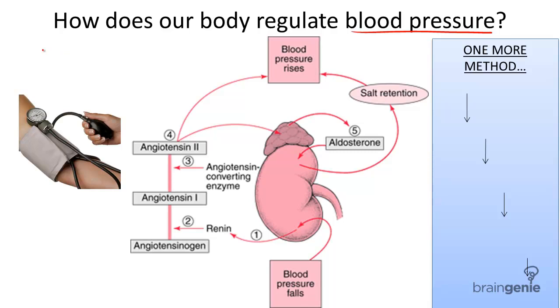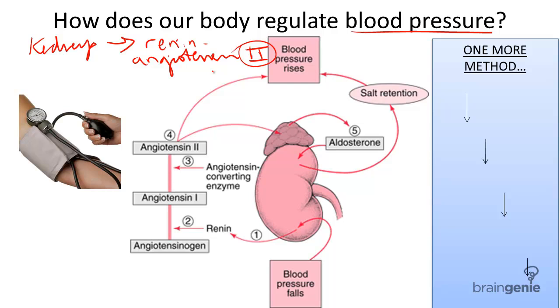Another special function of the kidneys is, besides filtration, to maintain blood pressure. This is through a process called the renin-angiotensin II system. Blood pressure is defined as the pressure of blood as it is applied to the walls of blood vessels when the heart contracts.